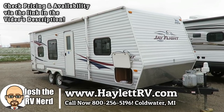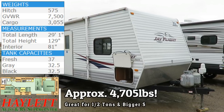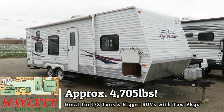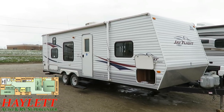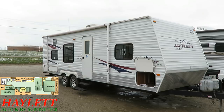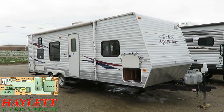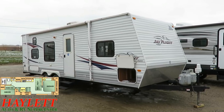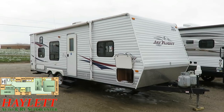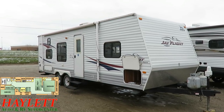Coming in around 4,500 pounds, this is a 26BH J-Flight back here at Halit RV of Coldwater, Michigan. We originally sold this when it was brand new. She's had two owners. Being an 08, I'm actually pretty happy with the overall condition of it. A couple little battle scars and bumps and bruises, but nothing that concerns me here. If you've got a half-ton or a big SUV and you're looking to do some family camping or looking for a first camper, this is going to be a solid option.